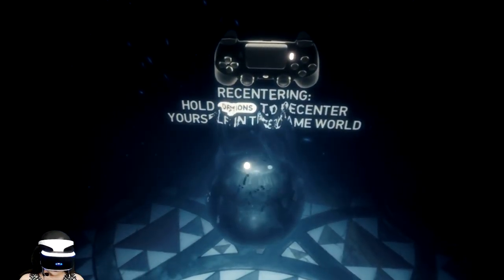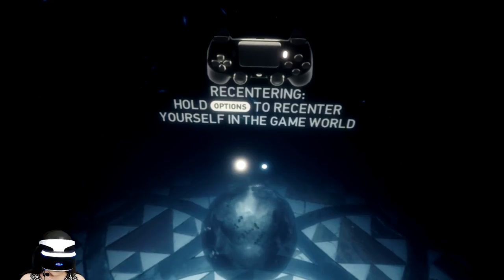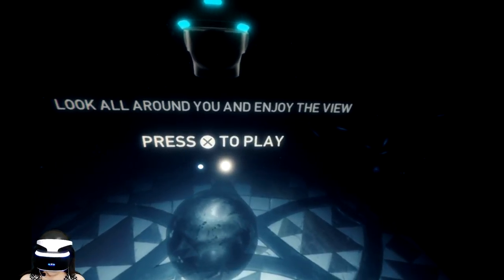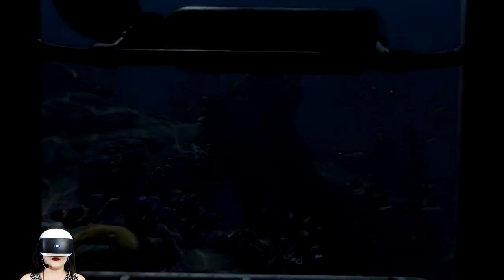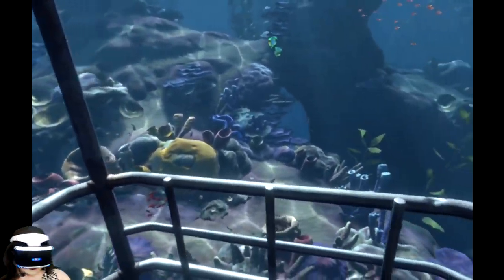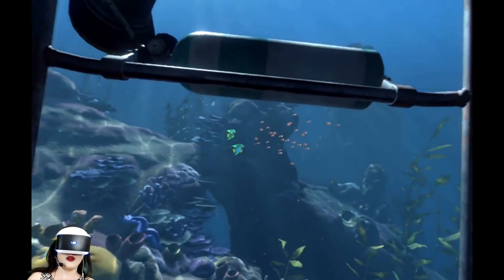Particle effects are so pretty in VR — always. Here I am in my cage. As you can see I have full positional tracking. Everything's working great.